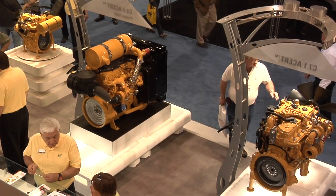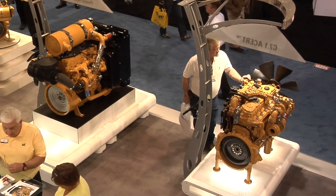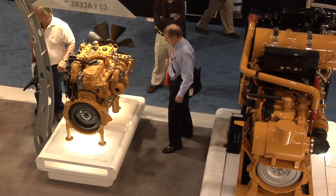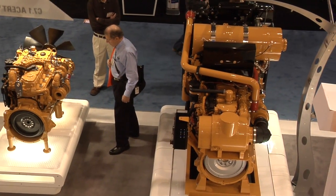We are here in Caterpillar's Industrial Power Systems exhibit, where the buzz is all about our Tier 4 solutions. Caterpillar's Industrial Power Systems display is showcasing our Tier 4 interim engines, covering 20 models — really the most extensive in the industry. Customers are trying to understand and learn more about our Tier 4 technology and our solutions.